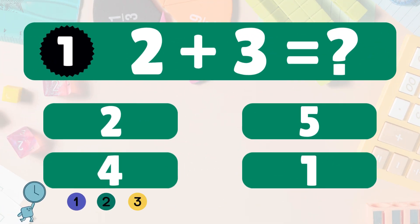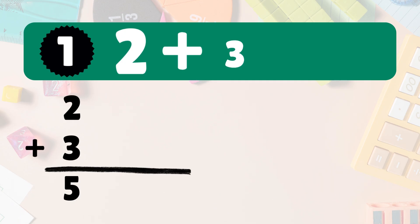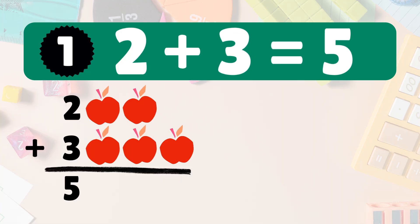First one: two plus three equals what? Two plus three is five. Here we have two apples. Let's add three more apples. Now we have one, two, three, four, five. So two plus three is five. Great job!